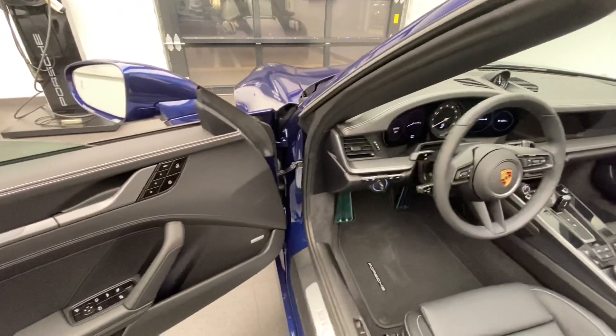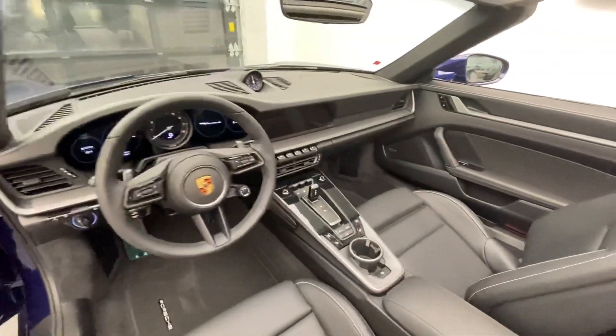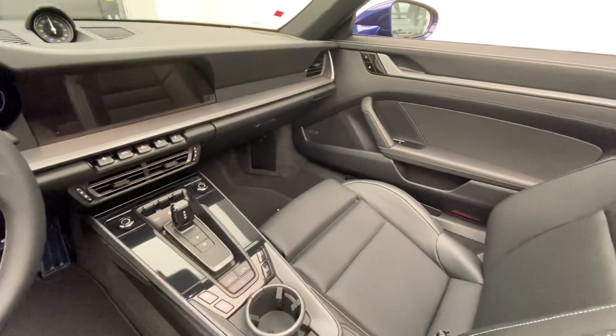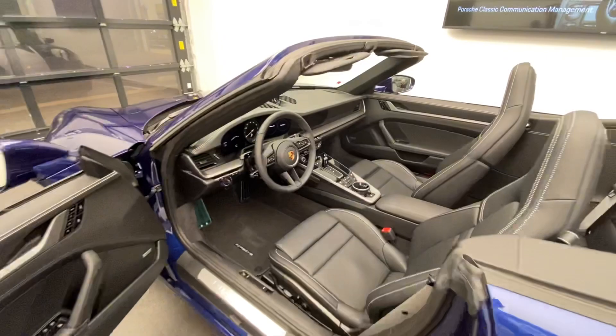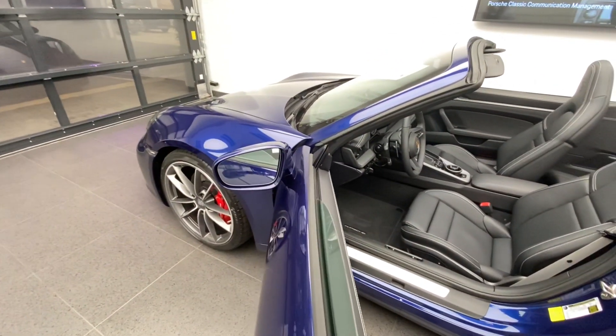This one also has the Bose speakers — visible here in the door panels — along with a multifunction steering wheel and the 8-speed PDK dual-clutch transmission, all of which are standard features for the latest generation 911.